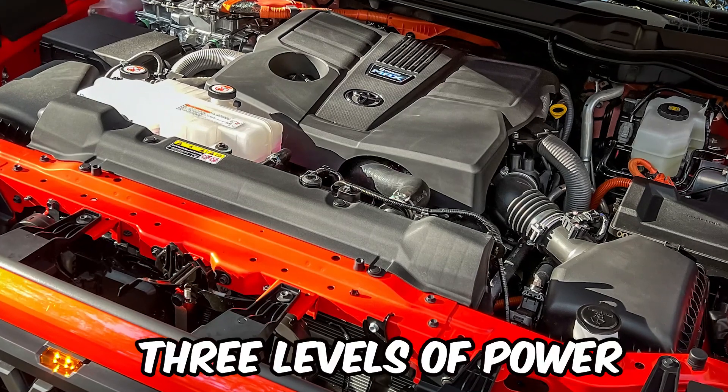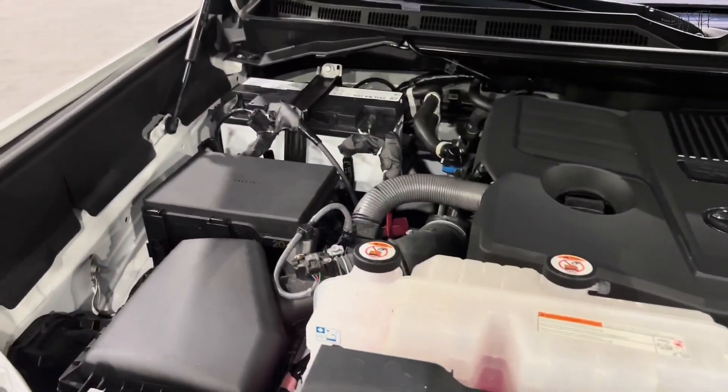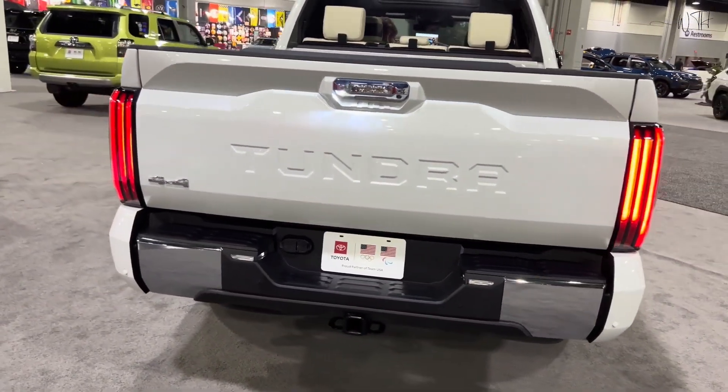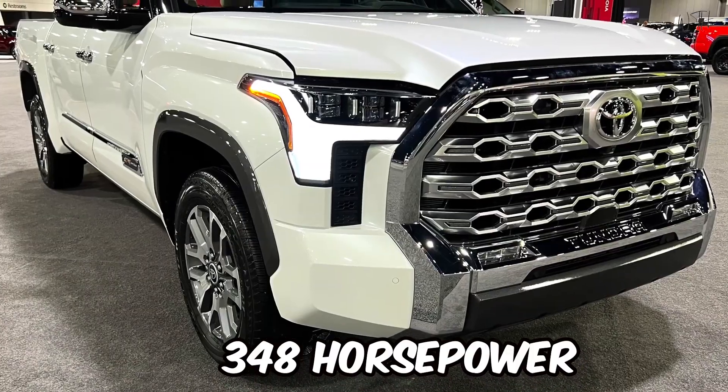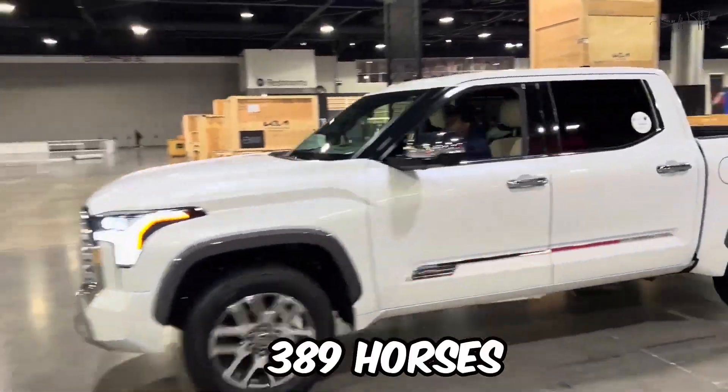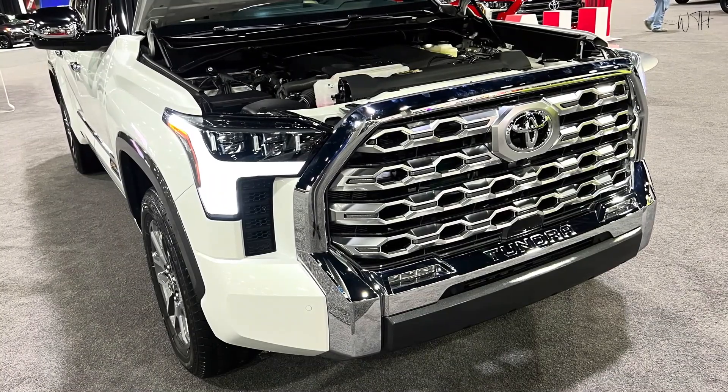The 2024 Tundra offers three levels of power, all based on a turbocharged 3.4-liter V6. In the base SR model, the engine is tuned for 348 horsepower and 405 pound-feet of torque. Otherwise, it makes 389 horses and 479 pound-feet.